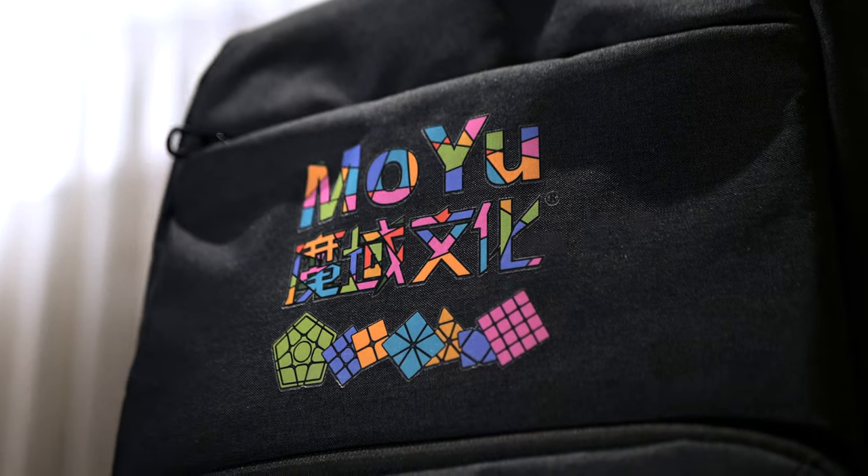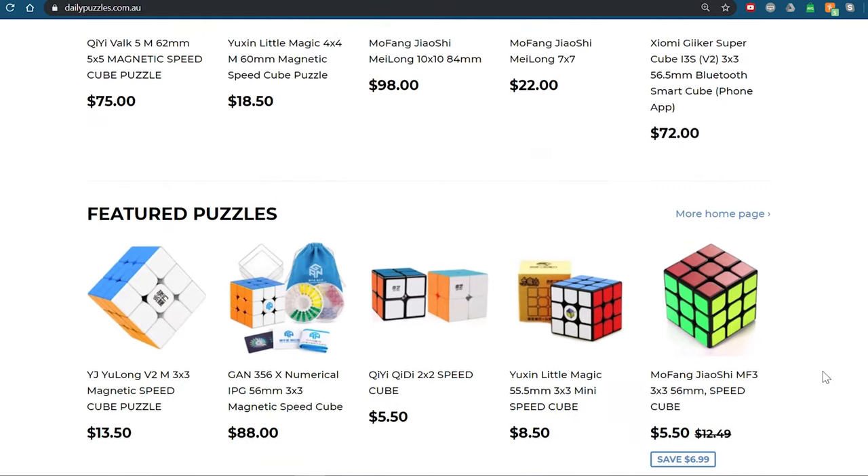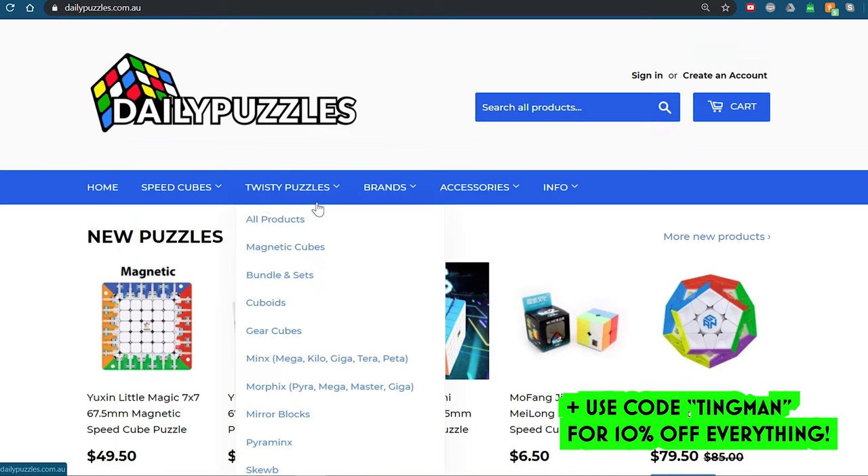Two quick things. One, watch to the end of this video because I'm going to be giving away some of these bags. And two, Daily Puzzles has just refreshed their website, so it's a lot faster and cleaner to let you find the puzzles that you're after. So definitely go check them out.